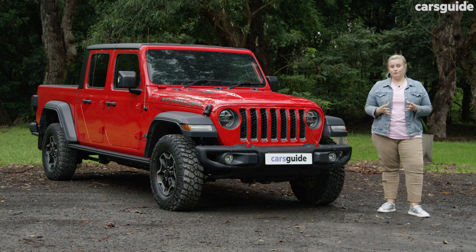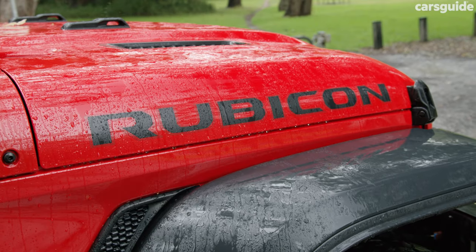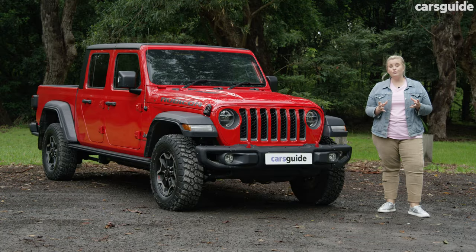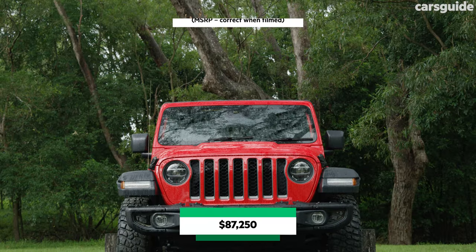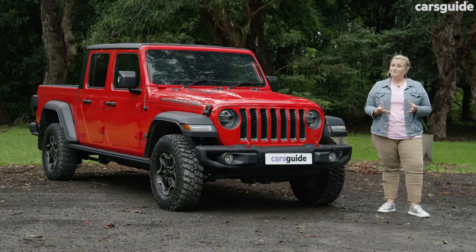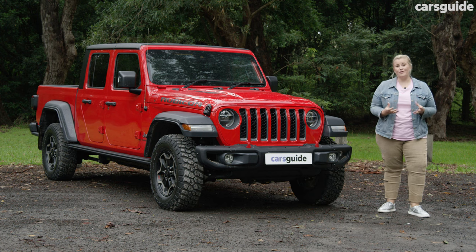There are only two models available for the Gladiator, and the Rubicon is the top model, despite sharing the same engine with the Night Eagle. This will set you back around $87,000 before on-road costs, which makes it one of the most expensive utes on the market.